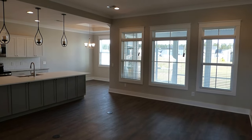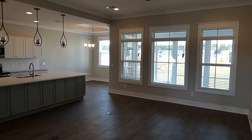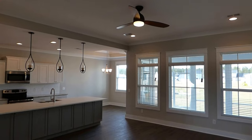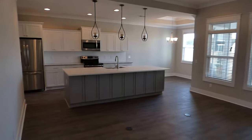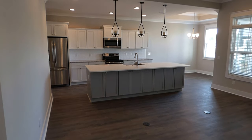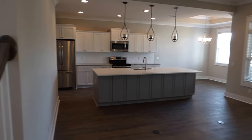We have a trio of big windows at the back of the living room, cove molding all around, and a new generation kitchen that is open to the living room with a single-level flat island. We'll take a closer look at that.